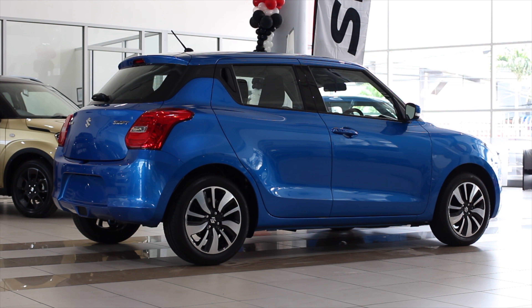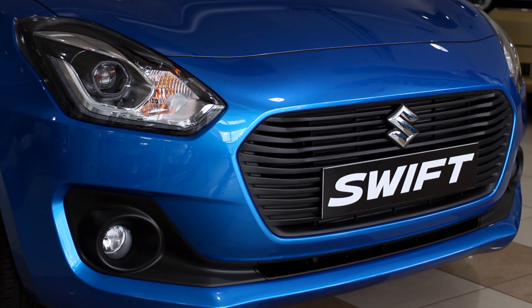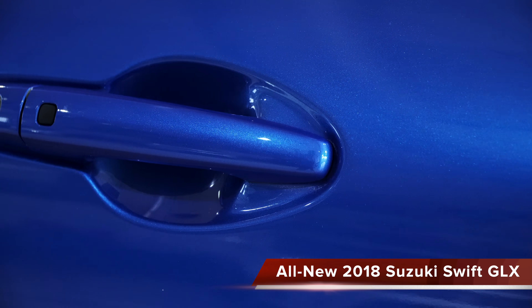So Alex, tell us what's all new. This is the new X-2018 Swift. It comes with a sleek new front with projector headlights, HIDs and LED lights, and indicators on the side mirrors. We have about nine different colors.